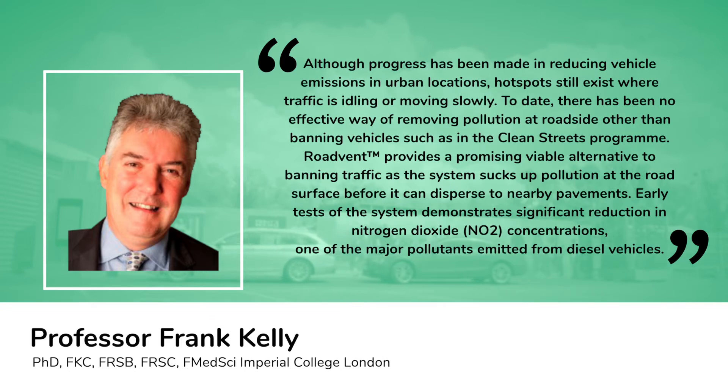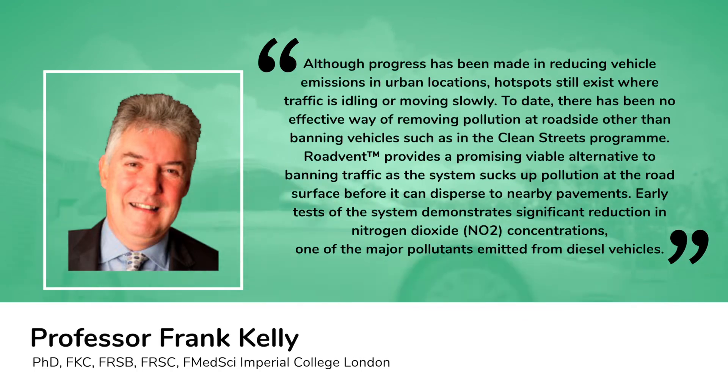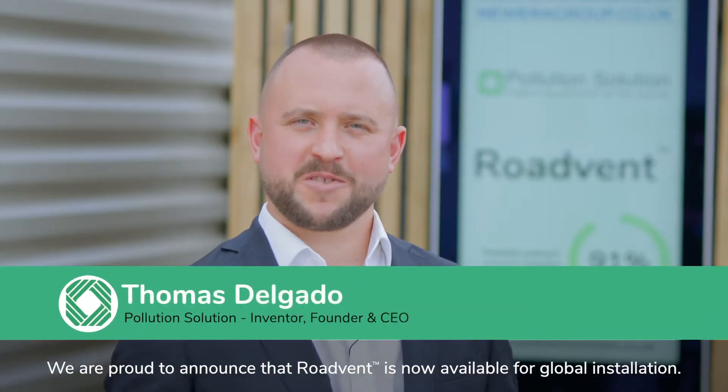The system sucks up pollution at the road surface before it can disperse to nearby pavements. Early tests of the system demonstrate a significant reduction in nitrogen dioxide concentrations — one of the major pollutants emitted from diesel vehicles.